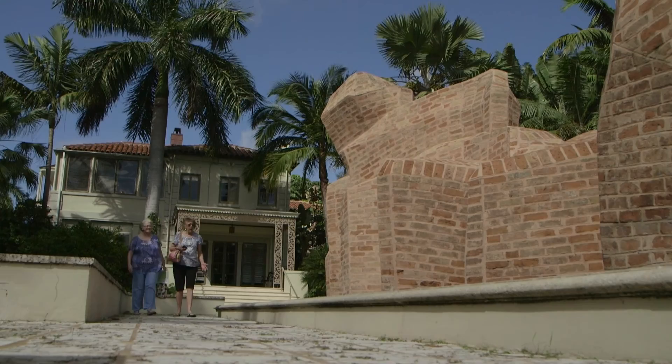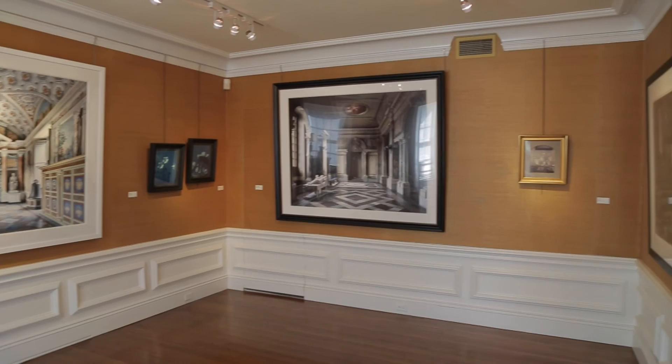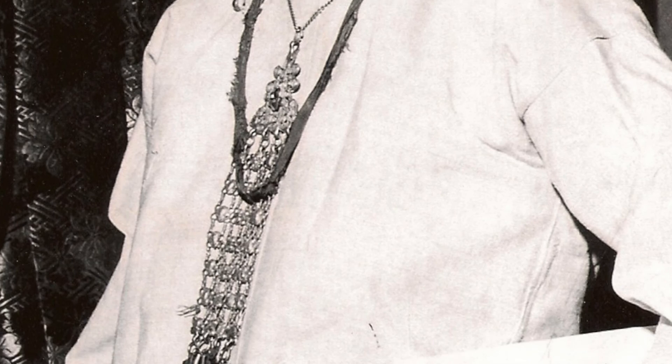The Ann Norton Sculpture Gardens and Ann Norton herself is something of a treasure here in West Palm Beach. And in South Florida, it is rare to find a house, a studio where the artist lived and worked and where her work still is in position here today. Ann made a remarkable contribution to the world of modern art, and her vision and legacy here reflect so much of her interest in travel, the exploration of Eastern philosophy, and the very intuitive spiritual qualities that she enjoyed.